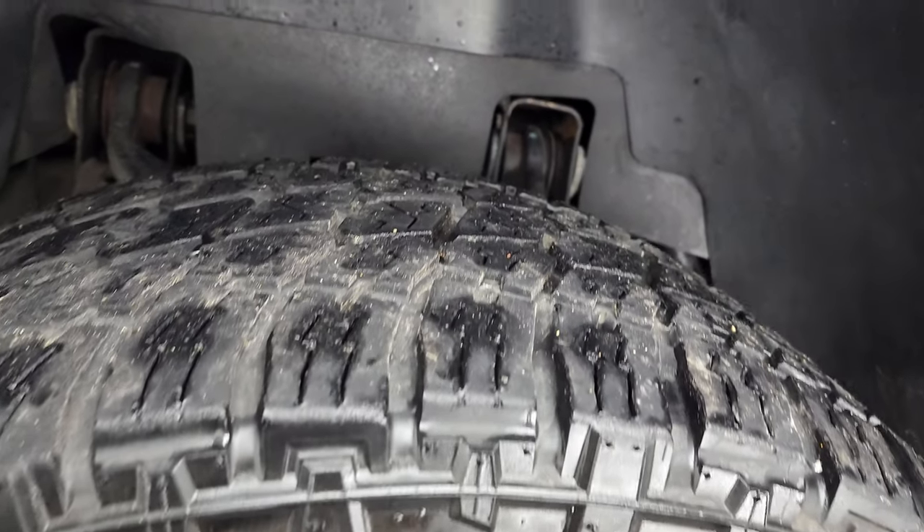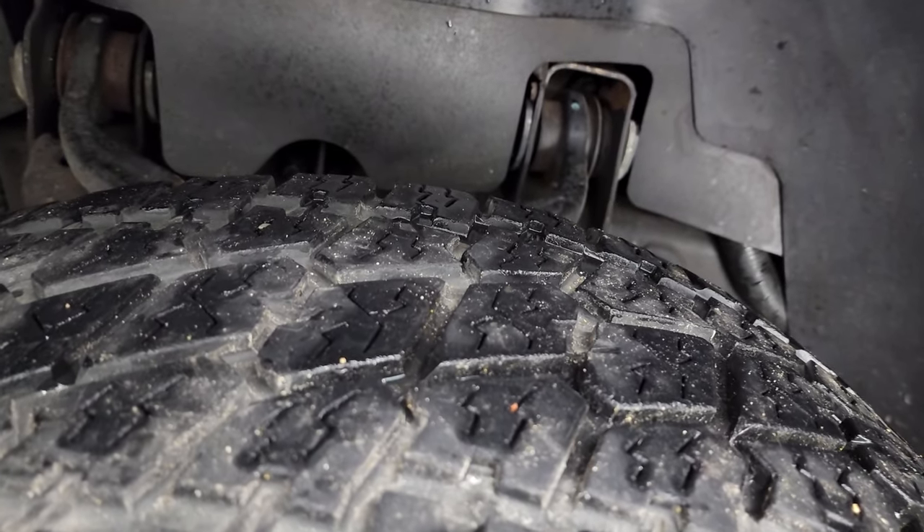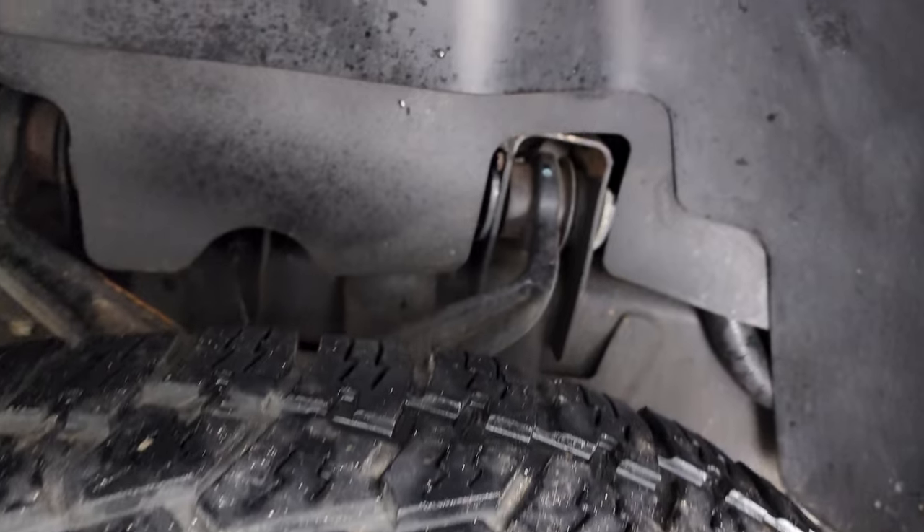This one comes with the 20-inch polished aluminum rims, and it has Nitto Terra Grappler G2 tires. These are LT305 55R20s, and they have right around half the tread left on them.